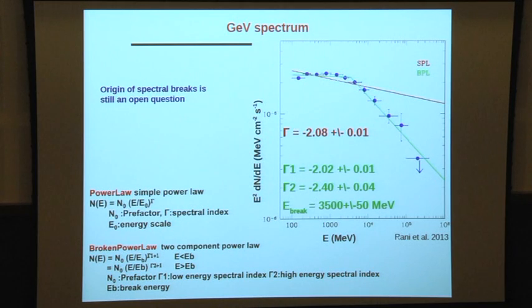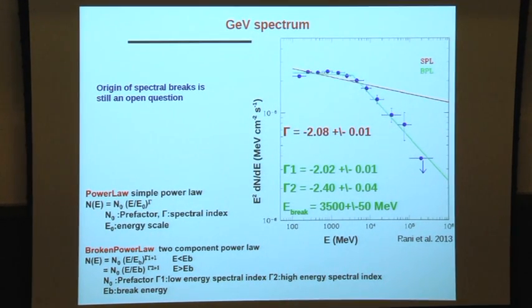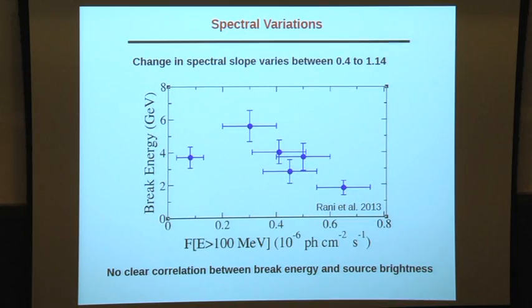The origin of these spectral breaks remains an open question with many proposed scenarios but no clear understanding. The spectral breaks are not constant — they vary between 0.4 and 1.14 for this source and others. The break energy does not correlate well with flux across different flares, suggesting the breaks are probably not due to radiative cooling, unless complicated additional processes are involved.